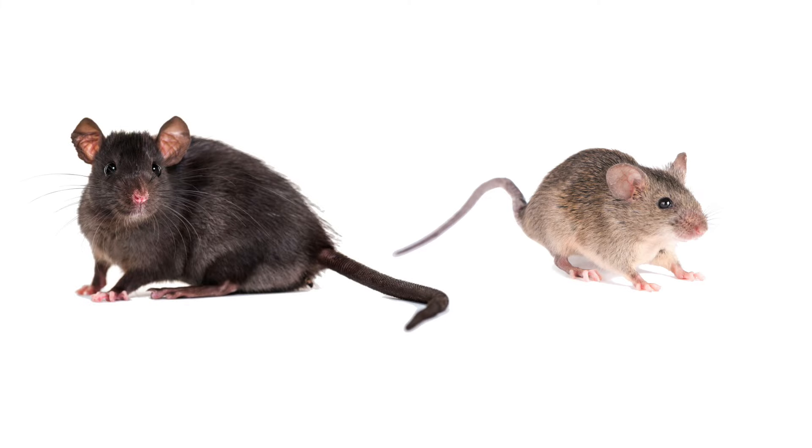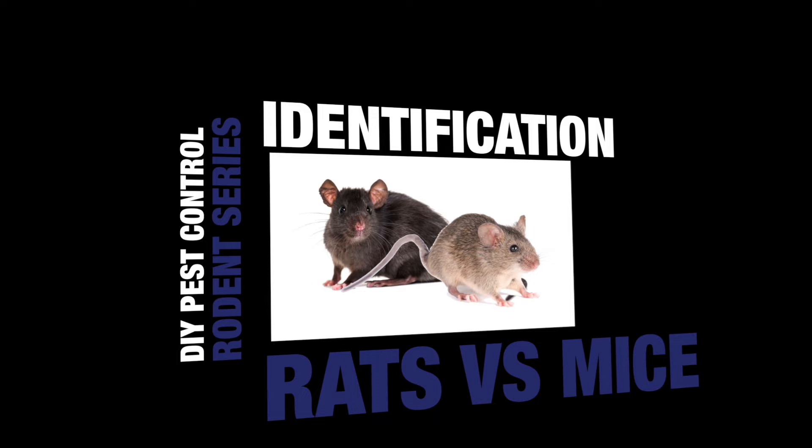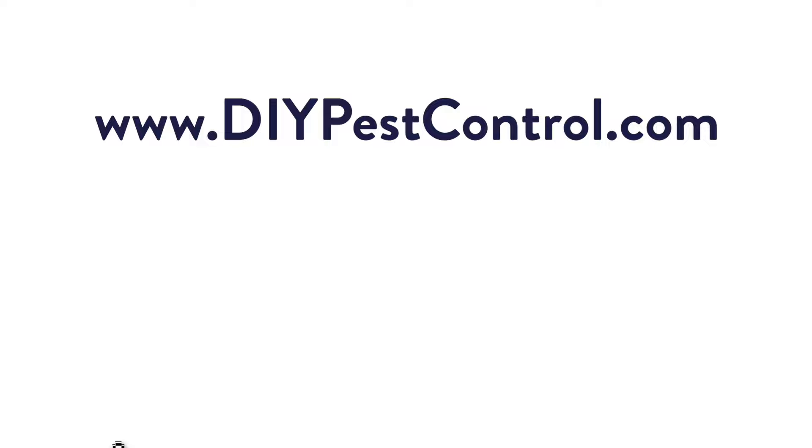Although rats and mice have similar traits, it's important to know the differences so you can properly identify the problem and treat your home accordingly. Keep in mind there are several species of rats and mice, so for a more accurate assessment, visit our website or give one of our experts a call.